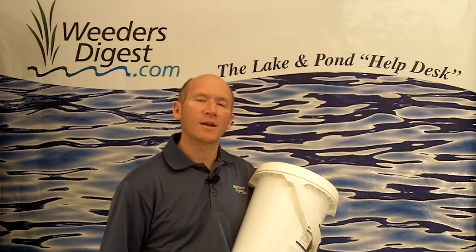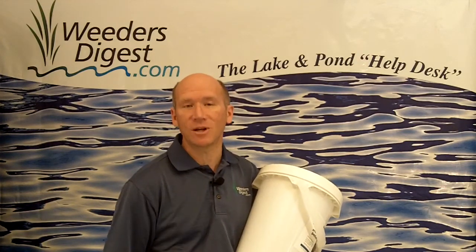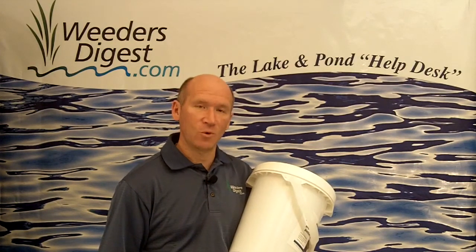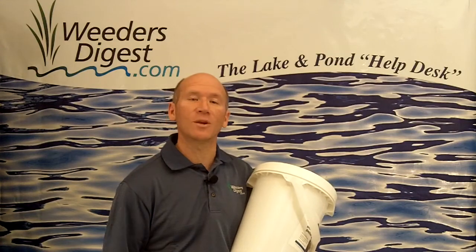It's a great product. Get it online — visit us at weedersdigest.com, or go directly to the site that carries the product at muckdigester.com, or give us a call at the help desk: 877-224-4899. Once again, this is Bruce with weedersdigest.com — your tip of the week. Thank you.